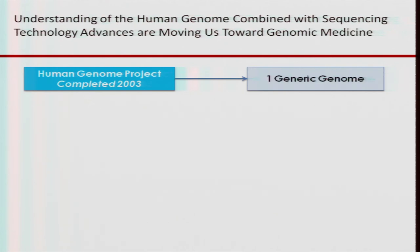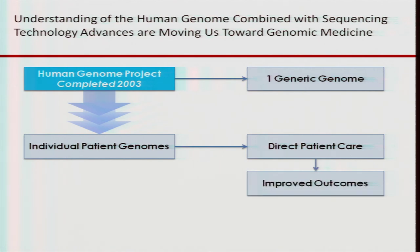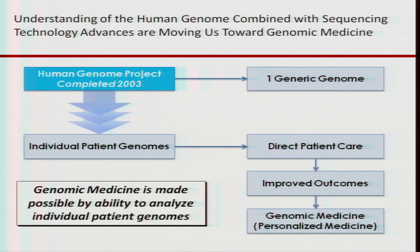The rest of my comments until the last slide are based on the College of American Pathologists' evaluation of genomics. Understanding the human genome — the human genome project was completed in 2003 — led us to a reference genome. Individual patient genomes will allow us to make decisions about directing patient care, hopefully improving outcomes, but we need data to demonstrate that. This is what we're calling genomic medicine: it's made possible by the ability to analyze individual patient genomes or large amounts of patient genome data.